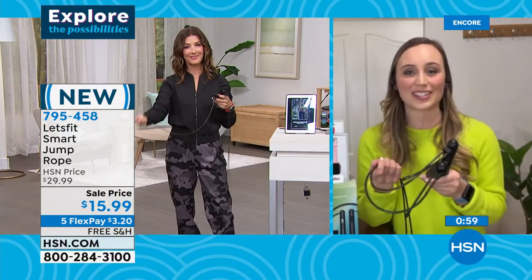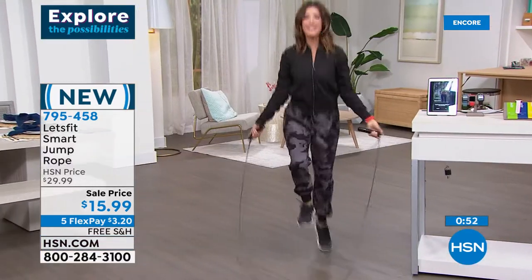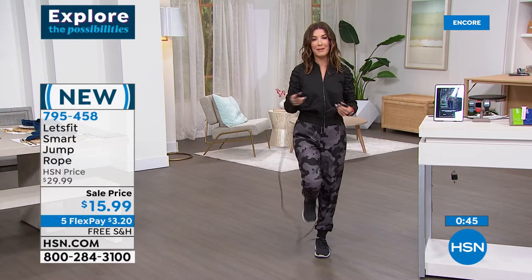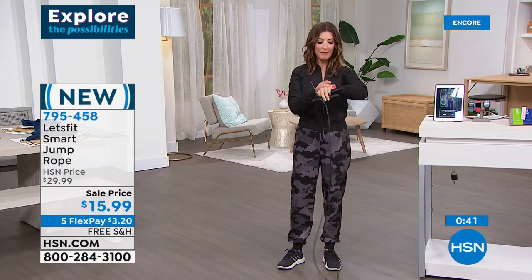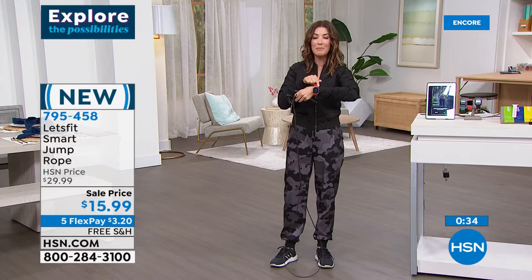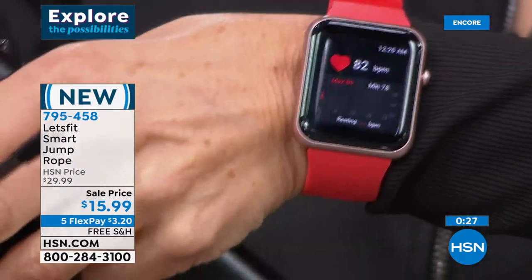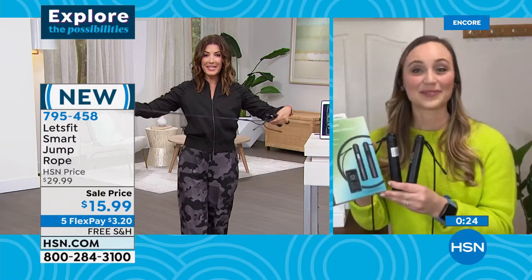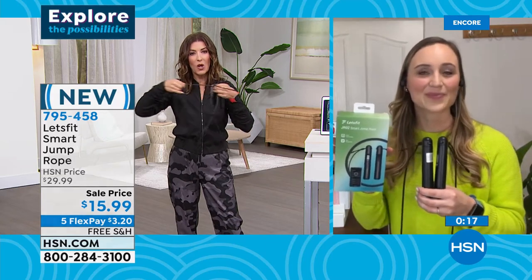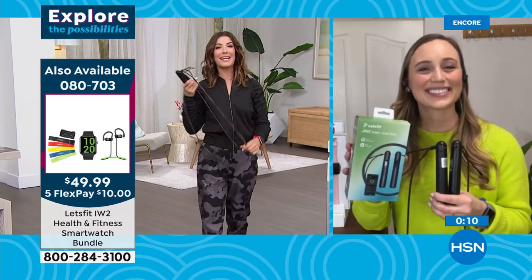It brings me back to the elementary school court — it's so fun. It doesn't take very long to feel the burn — it's a great all-over workout. Let me check my heart rate right now on my smart watch: 82 beats per minute. For less than $16, you'd probably just find a basic rope at retail, but this one has steel cables with the handles featuring an LCD display that connects to the Let's Fit app. That wraps up our Let's Fit segment — let's stay fit together in 2022!